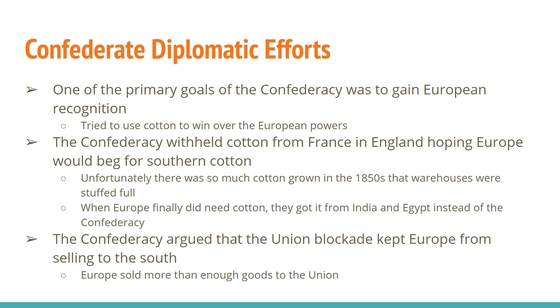What the Confederacy does is they stop selling cotton to France and England. What the South wanted to do was withhold the cotton until France and Britain were basically begging for it. Both England and France very much depended on Southern cotton for their textile mills. Well, it didn't quite work that way because during the 1850s the South had grown so much cotton that there were warehouses stuffed full of it both in Europe and the United States. And when Europe finally did need cotton, they didn't need Southern cotton anymore — they went to India and Egypt. So this trump card the Confederacy had, this idea of cotton diplomacy, was a disaster. The Confederacy does not win recognition through cotton.